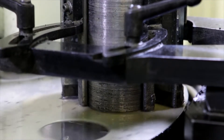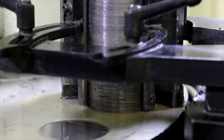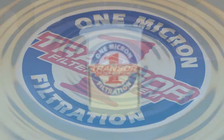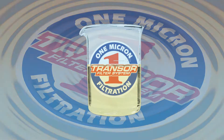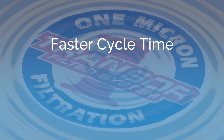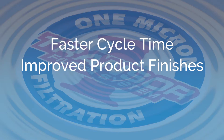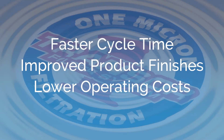Today's competitive environment requires manufacturers to produce parts faster, better and cheaper. For Transer users, the choice was clear. The many benefits customers have experienced with OMF include faster cycle time, resulting in more parts per shift, improved product finishes, minimizing scrap and reworks, lower overall operating costs with reduced machine maintenance, lower consumable costs and extended machine life.